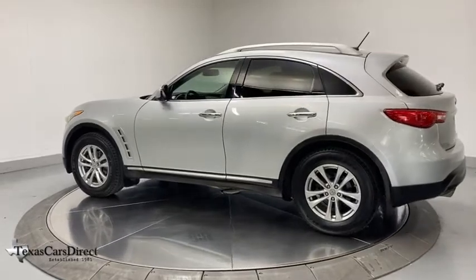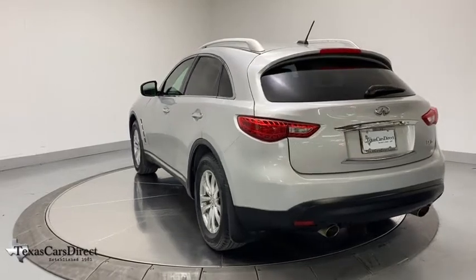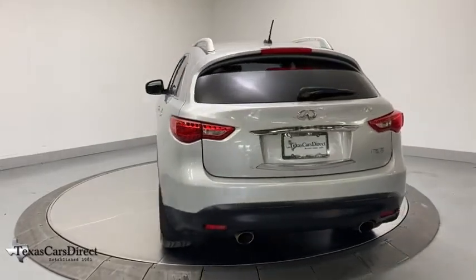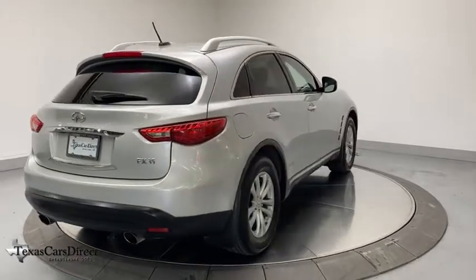Here are some of this vehicle's great options: power passenger seat, traction control, dual airbags, power steering, alloy wheels, four-wheel disc brakes, center armrest, fog lights, CD player, compass.